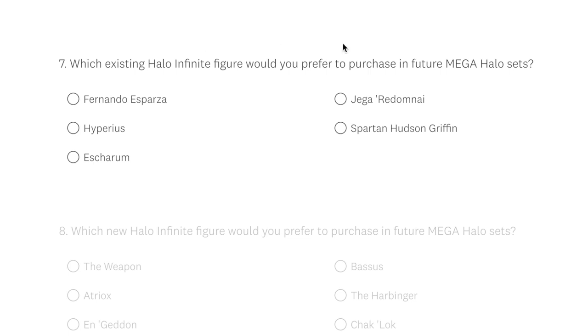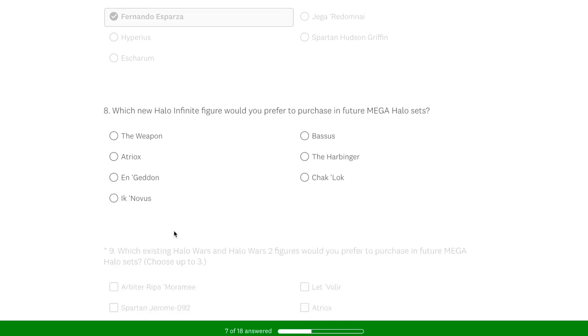Question seven was easy: which existing Halo Infinite figure would you prefer to purchase in future sets? It has to be the Pelican Pilot because he only came in the Pelican. Which new Halo Infinite figure would you prefer to purchase? That was a really difficult one, but I went for the Harbinger because it would be a really deluxe figure like the Didact.